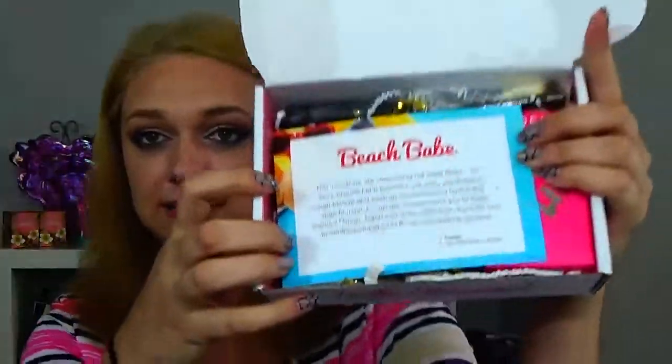Hey guys, it's Jess, welcome back to my channel. Today I have the Boxycharm box — this is my very first box, so let's go ahead and check it out. When you lift the lid it says 'Hello Charmer,' which is adorable. This month's theme is Beach Babe, so let's see what we have here.